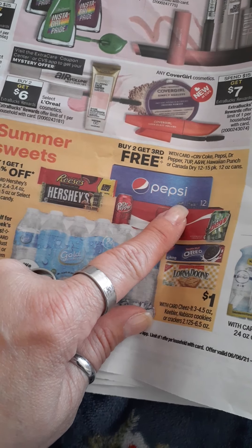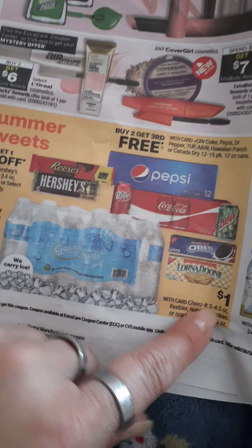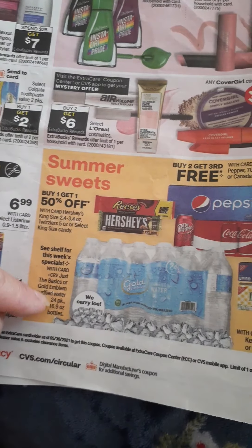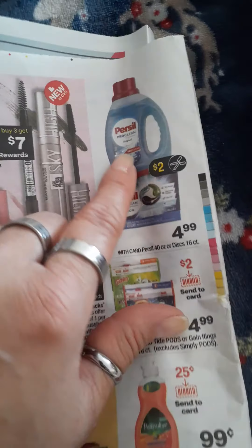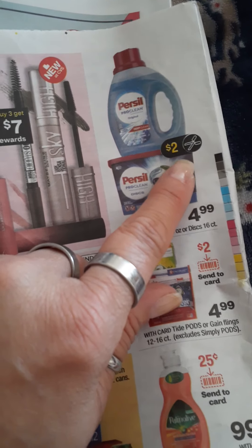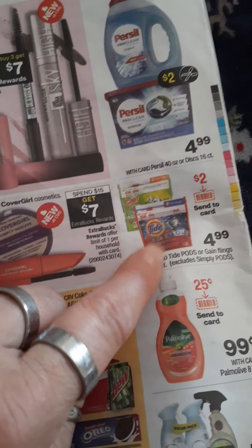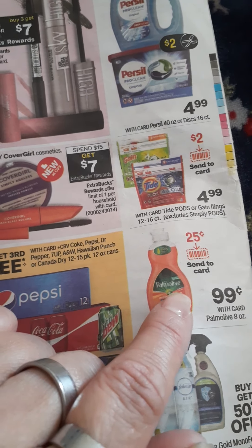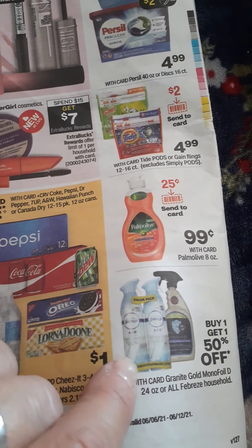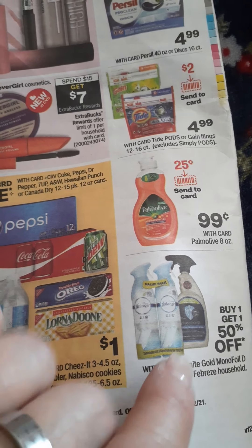Buy two, get the third one free. Annette, Oreos, Lorna Doone — a dollar. And you have water here, 24 pack — check with your store because they don't put the price in the circular. Here we go with Purcell — they're $4.99 and we have a $2 coupon on that. We have the $2 sent-to-card on your Tide Pods, 12 to 16 count. And the $0.25 sent-to-card on Palmolive — they're $0.99 this week. Buy one, get one 50% off on Febreze and Granite Gold.